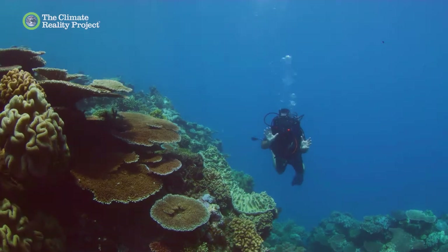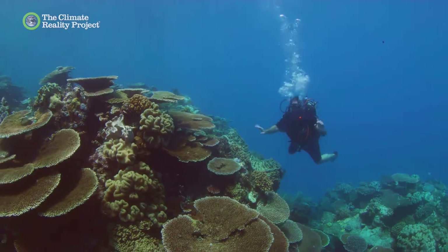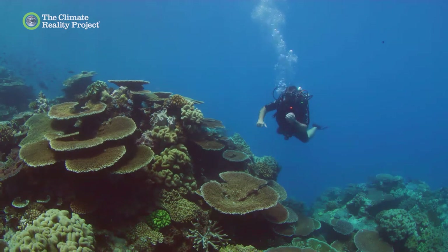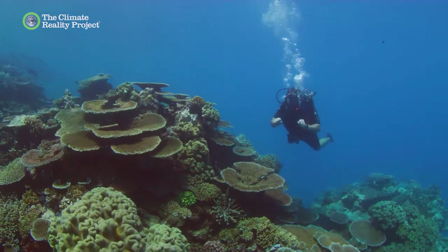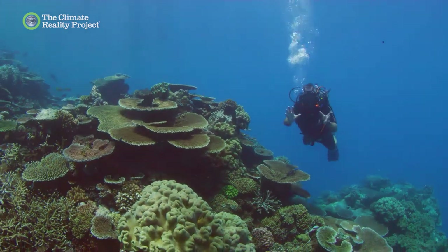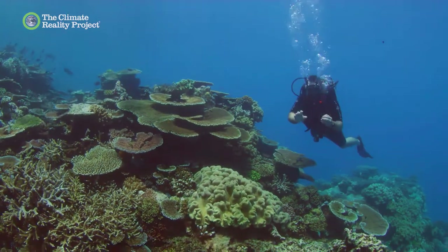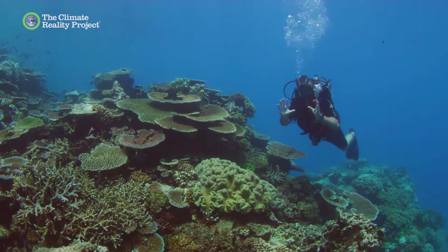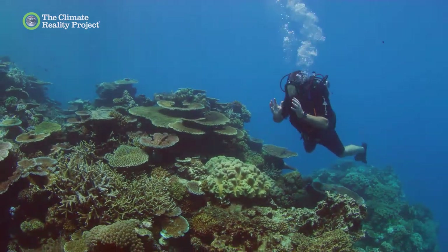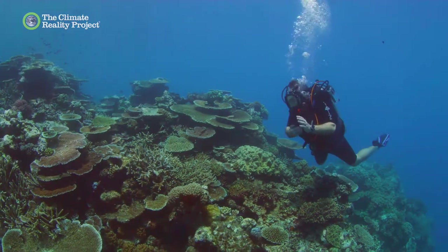We thought we'd show you somewhere amazing on the Great Barrier Reef. You may have heard the story that it had all been gone — you can clearly see it isn't. In fact, this reef was pretty much smashed eight years ago by Cyclone Yassi, and also underwent serious bleaching in 2017. But this reef has recovered. And that's the story of reefs — if they're given a chance, nature is incredible, and they can come back to life just like this has.